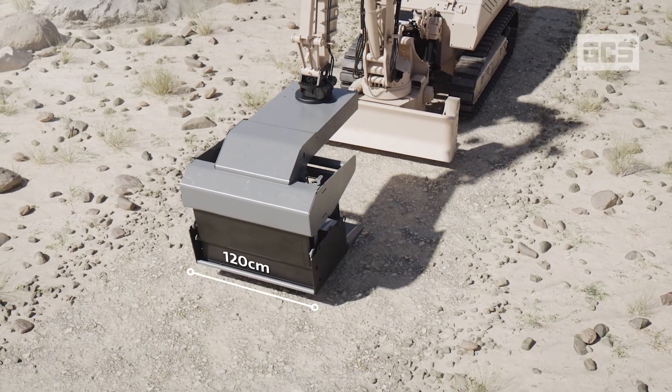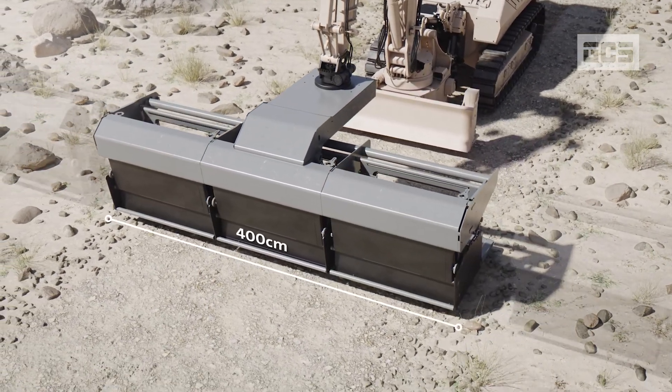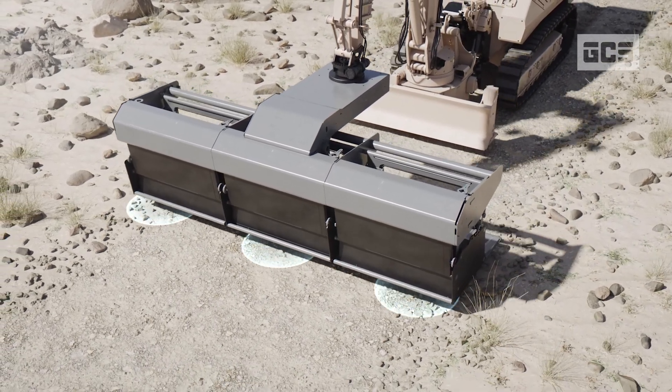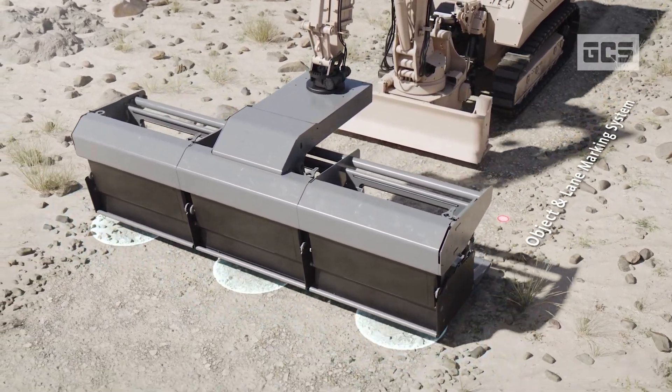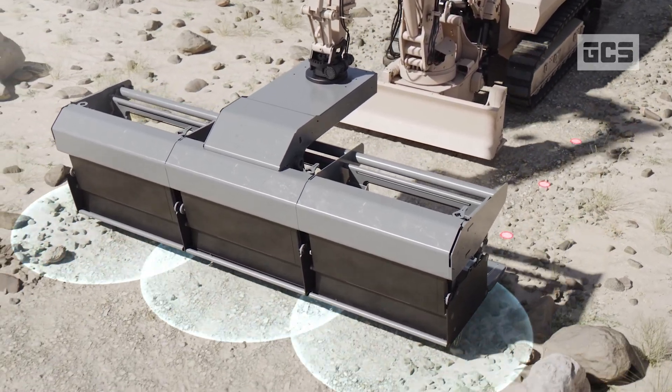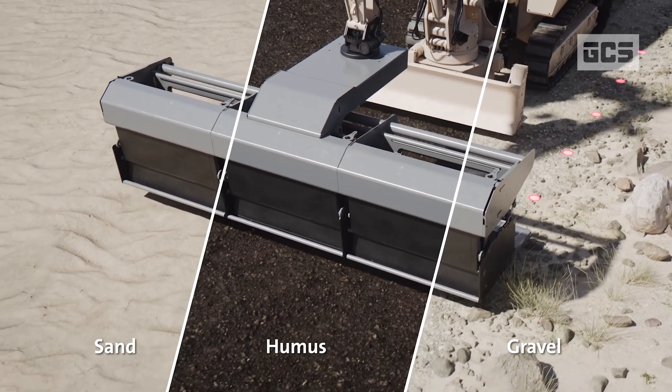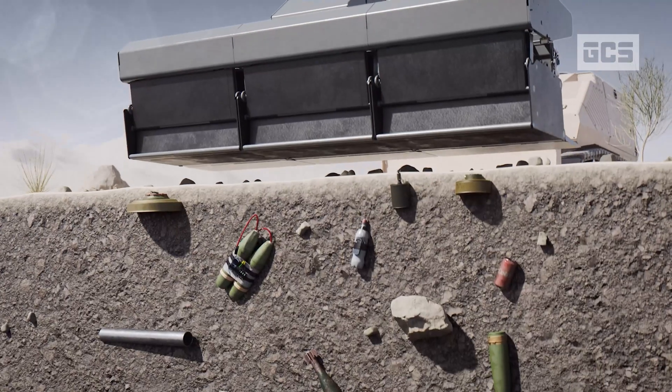The MDS, or Multi-Sensor Detection System, is a unique modular attachment for effective detection, location and evaluation of any explosive objects buried in various soils such as gravel, humus and sand.